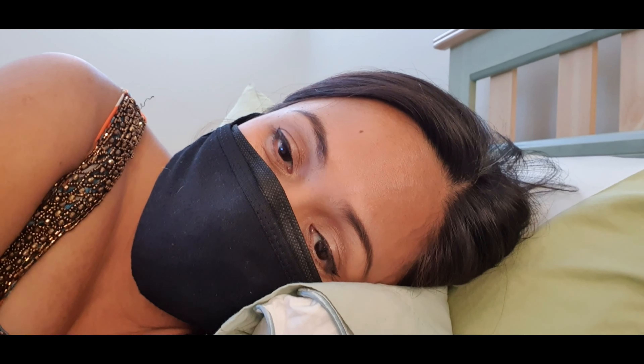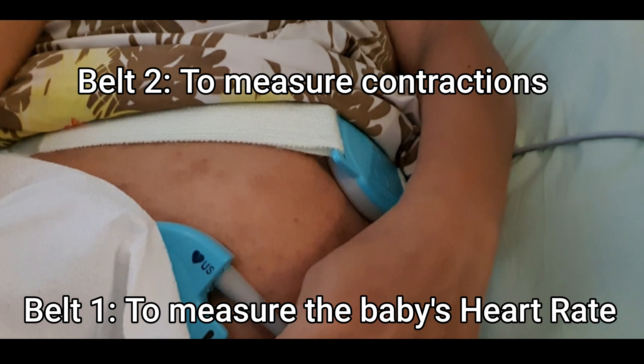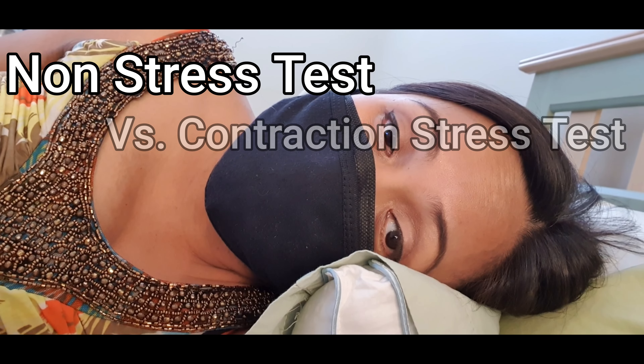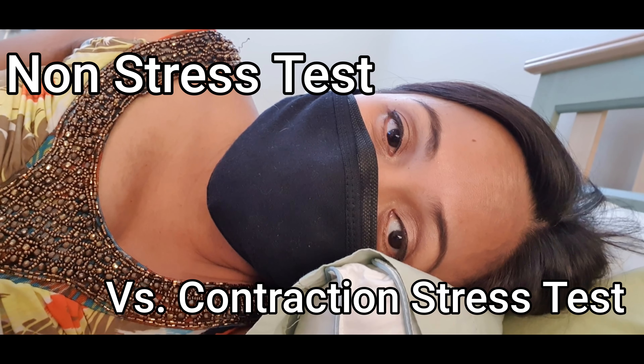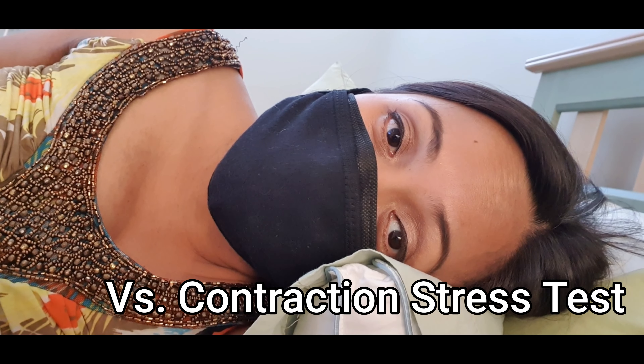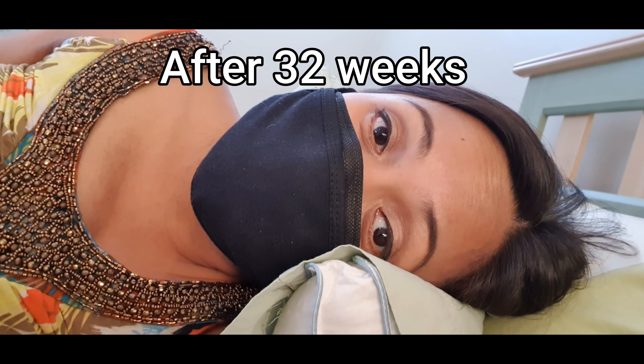So usually, when you say non-stress test, it is where the fetal monitor is strapped into the mommy's abdomen. It measures the baby's heart rate as the baby is moving. It's called non-stress test because there is no stress placed upon the fetus, compared to the contraction stress test where it is triggered by the administration of oxytocin to the mommy. Usually they do this at around the 28th week of pregnancy, but most often they do it around after 32 weeks.